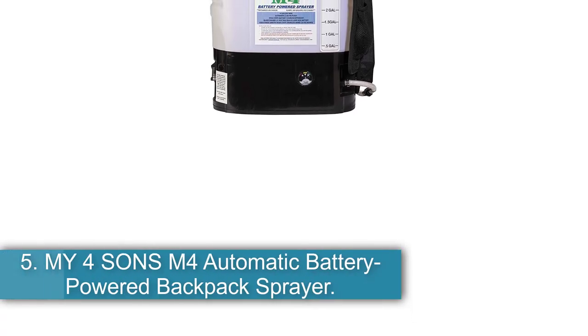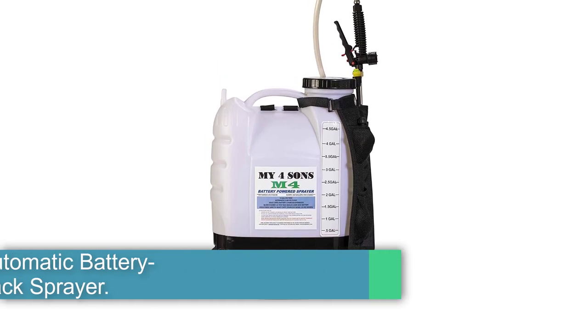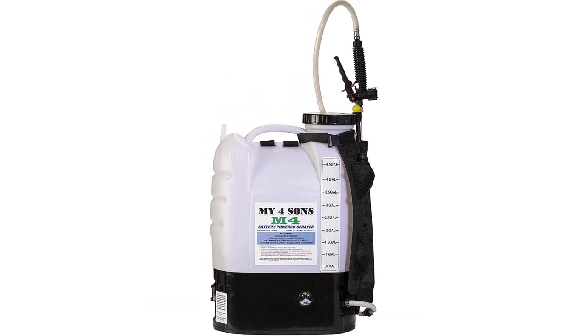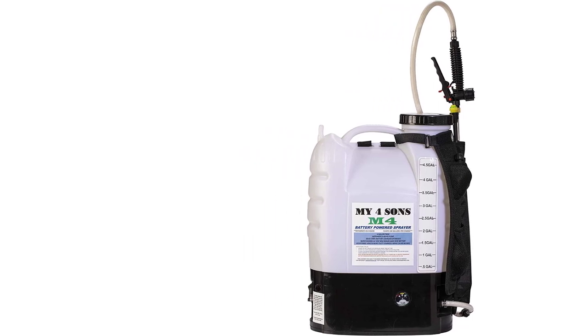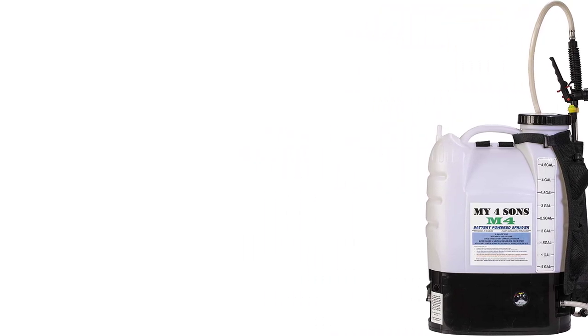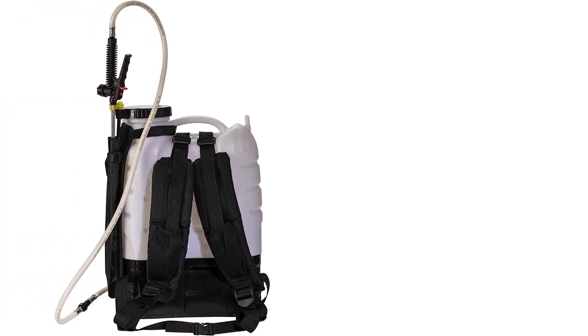Number 5: My Four Sons M4 Automatic Battery Powered Backpack Sprayer — best compatible. As an automatic backpack sprayer designed to bring you the most comfortable spraying experience, along with unmatched control and precision, this unit is tough to beat. It can easily last for 6 to 8 hours on a single charge and spray over 200 gallons at a stretch.